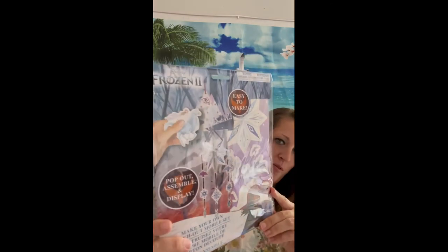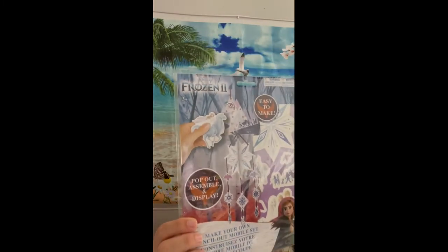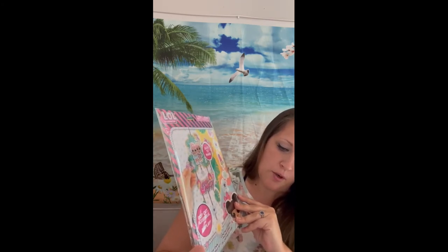I saw At Home with Casey haul these in a different style and thought they were fantastic. These are Make Your Own Punch-Out Mobile Sets to hang above your bed as a decoration. I have a four-year-old niece who's almost five and I sent her one for her birthday — she likes Frozen and these ones are so cool. It makes a little decoration to hang above your bed.